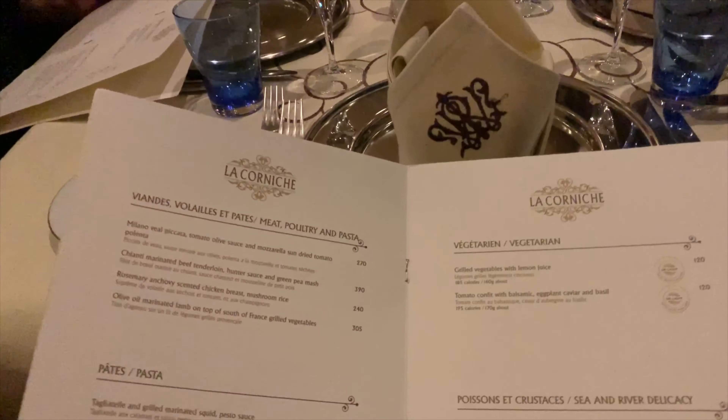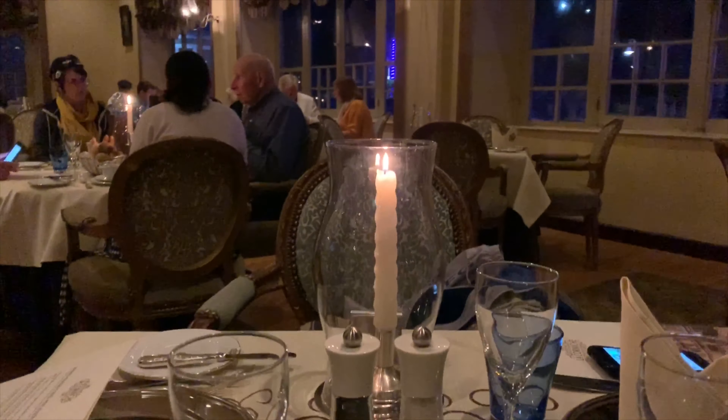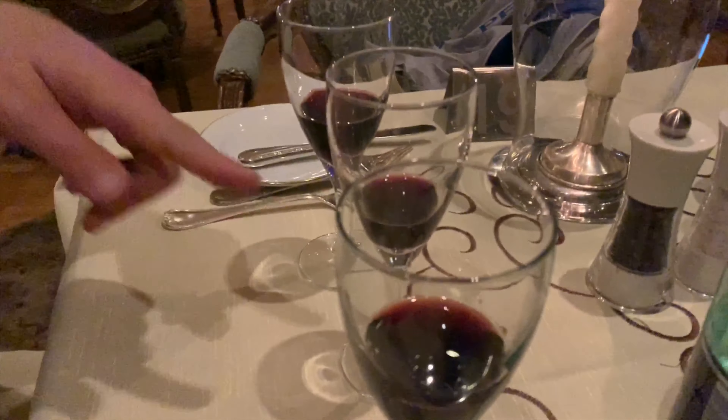We're trying the restaurant La Corniche at the Winter Palace Hotel — very fancy. We're going to do a tasting of three Egyptian red wines; I think they're all Cabernet Sauvignon. We have Omar Khayyam, Marquis, and Cape Bay.